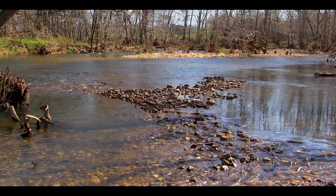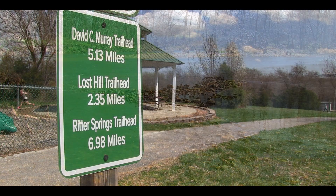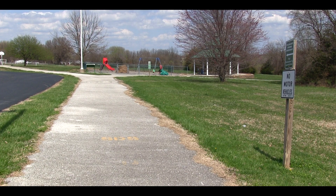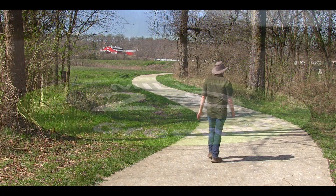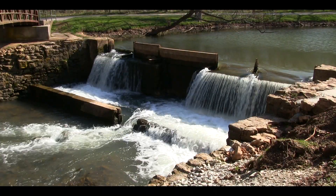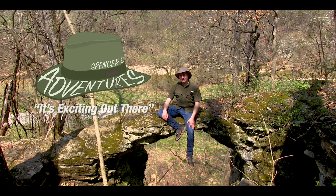The Greenway continues out of this park alongside the South Trisac River. Eventually, you reach the trailhead at Truman Elementary School and Park. From its historic roots to scenic sites at every turn, Fulbright Spring Greenway is a go for walkers, bikers, and local explorers. For Spencer's Adventures, I'm Spencer Ernst — it's exciting out there.